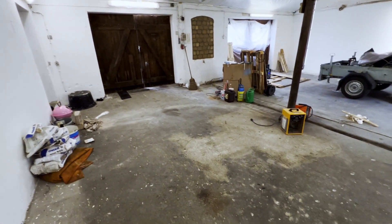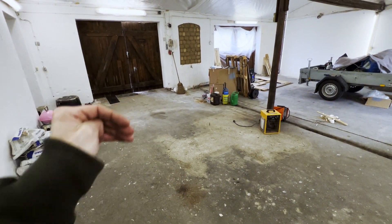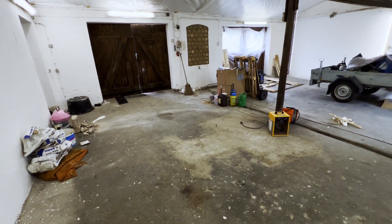Kommt aber immer drauf an, ob man es machen möchte wegen Zaster, weil das ist jetzt auch nicht gerade billig alles.